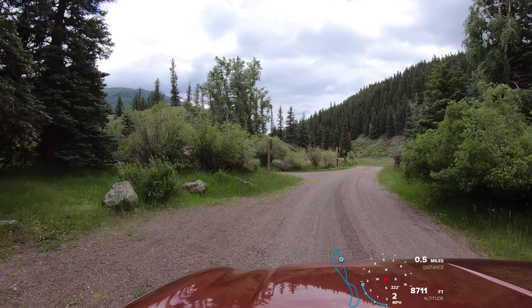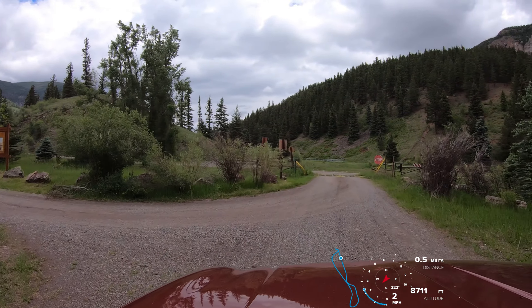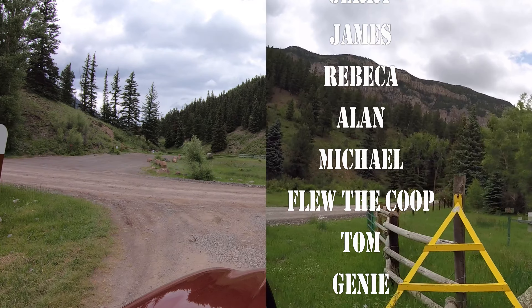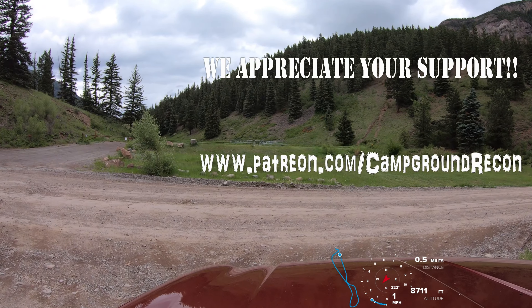And that's it for Spectacle Lake Campground. Have a blessed day. In next week's video, we will visit Conejos Campground, which is just a quarter mile up the road from here and has several campsites right on the Conejos River.